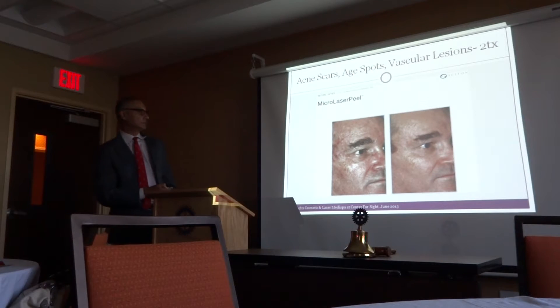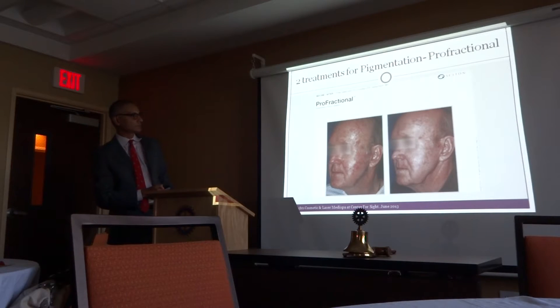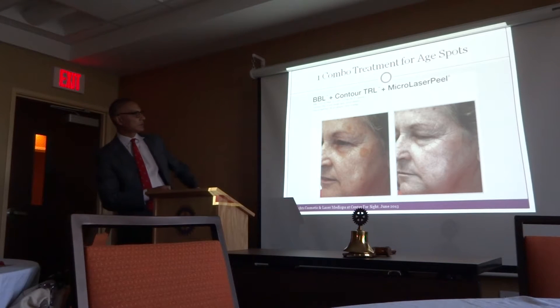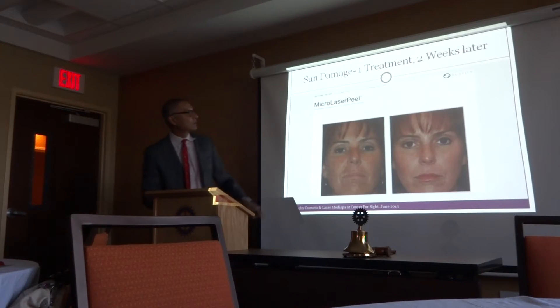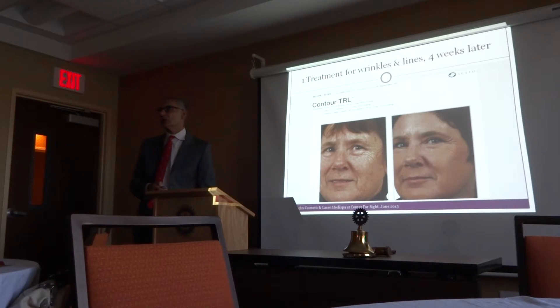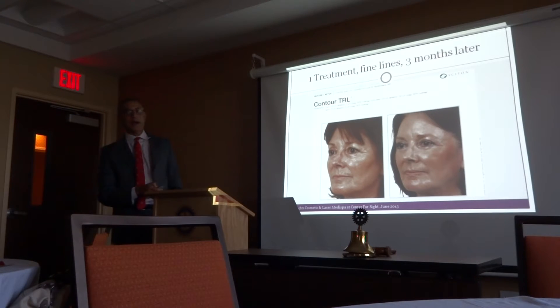Age spots and vascular lesions — you can see the pigmentation here. This patient hasn't had any deep skin resurfacing, only this. It gives you an idea of what the laser is capable of doing. As long as you have realistic expectations, it really adds to your lifestyle enhancement if these things bother you. If they don't bother you, there's absolutely no reason to have anything done.